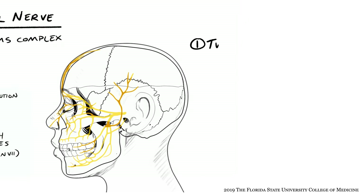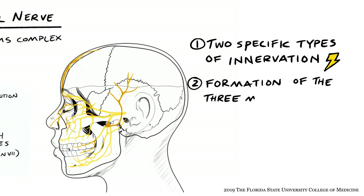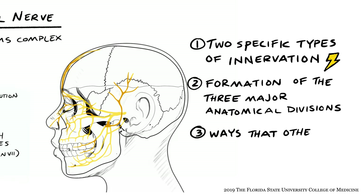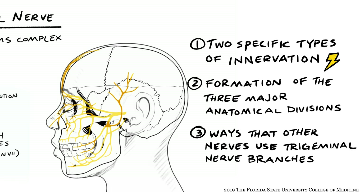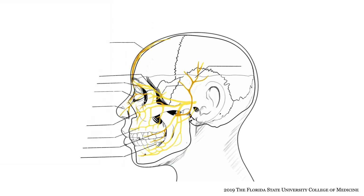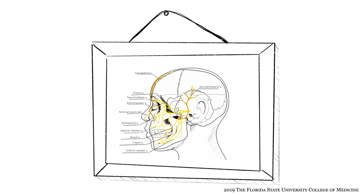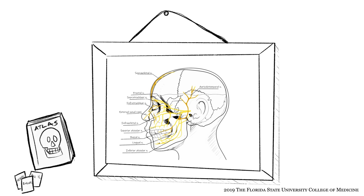First, we will go over the two specific types of innervation conveyed by cranial nerve 5. Then, we will examine the formation of the three major anatomical divisions of the nerve and the bony routes that they each take to distribute to their targets. Finally, we will look at the ways that other nerves use the trigeminal nerve branches to travel to their own target structures. Note that the trigeminal nerve has many named branches that distribute widely throughout the face and head. Our purpose is to develop a big-picture understanding of trigeminal nerve organization rather than to exhaustively examine nerve branching patterns.